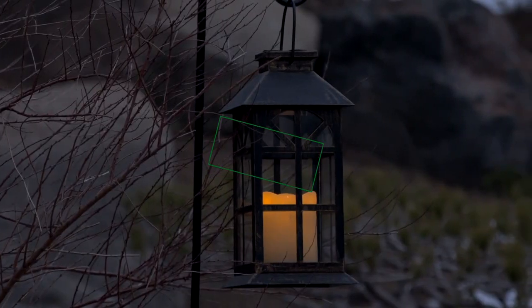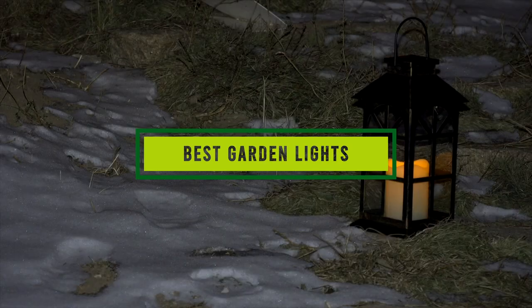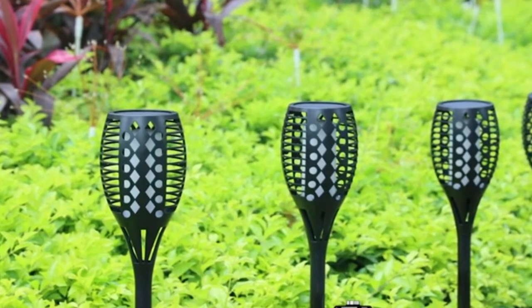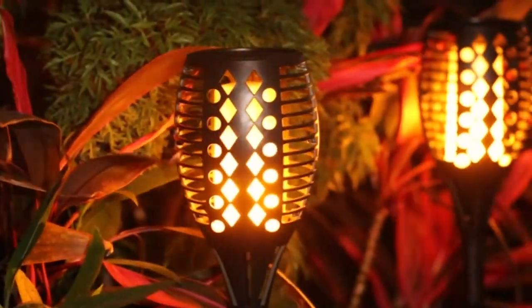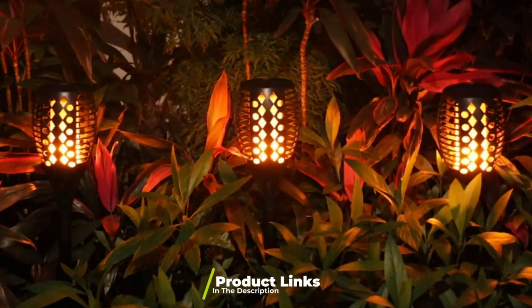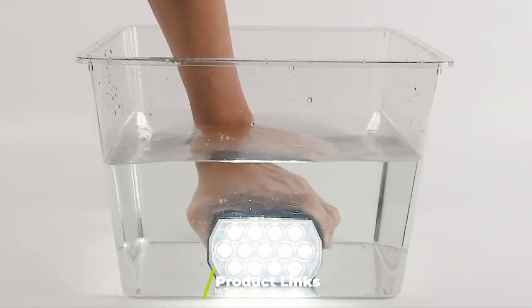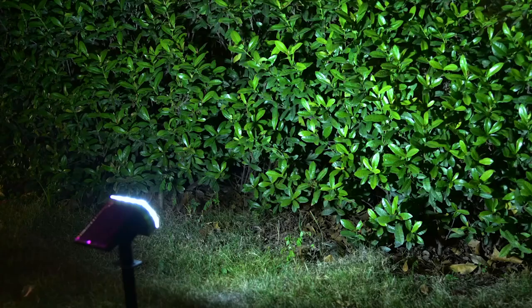Hello guys, in today's video we're gonna check out the best garden lights this year. I made this list based on my personal opinion, and I've tried to list them based on their price, quality, durability, and many more. To find out more information about these garden lights, you can check out the description below. If you want to get the best quality garden lights according to your needs, watch the video till the end and then decide to buy.